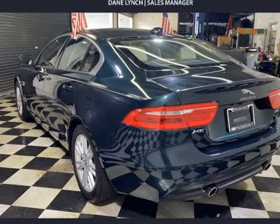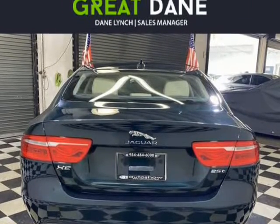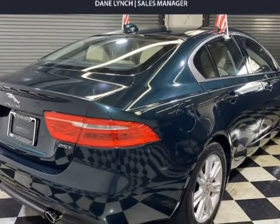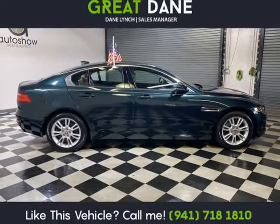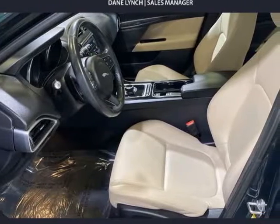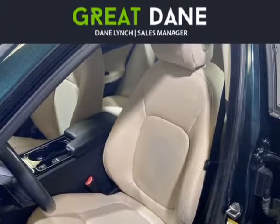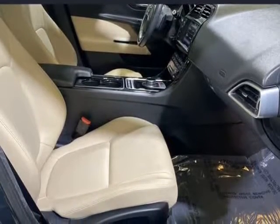Powered by a turbocharged 2.0 litre 4-cylinder offering 240 HP, paired with a responsive 8-speed automatic transmission. Quick on the road with Jaguar's lightweight aluminum architecture, responsive steering, and solid suspension, our rear-wheel drive sedan promises a thrilling drive that will have you looking for the long way home, while scoring 30 MPG on the highway.